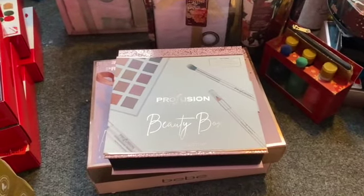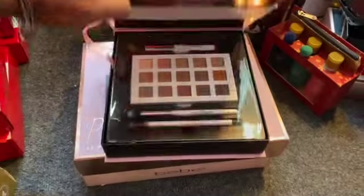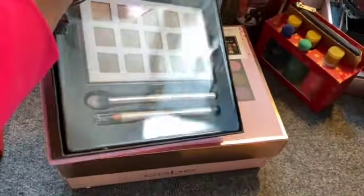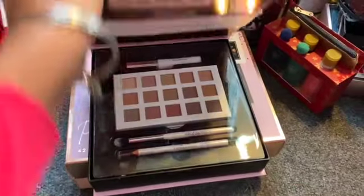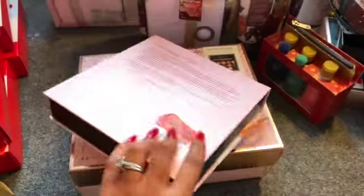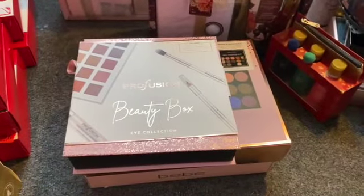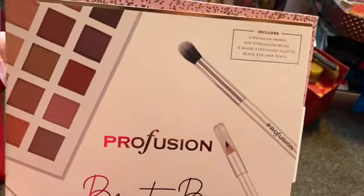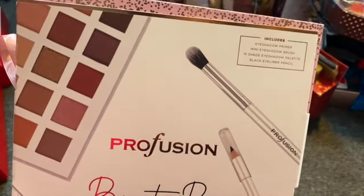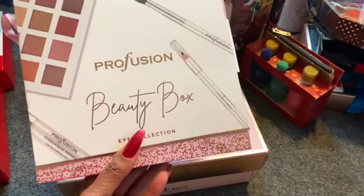I found some marked down beauty sets for a penny. This Profusion beauty box eye collection was only a penny — isn't it beautiful! I'm so excited to put this in one of my smaller giveaways with a gift card and bonus prizes. It includes eyeshadow primer, a mini eyeshadow brush, a 15-shade palette, and a black eyeliner pencil — one cent!